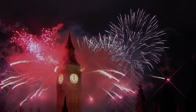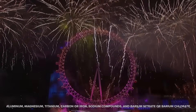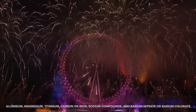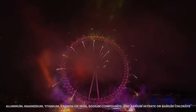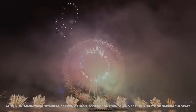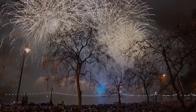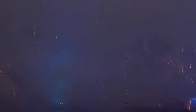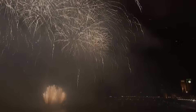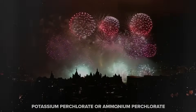Of course, the best part of fireworks is the dazzling colors that enthrall everyone. Coloring agents include aluminum, magnesium, titanium, carbon, or iron. Sodium compounds and barium nitrate or barium chlorate are used to produce many colors. Lastly, oxidizers are used to burn the fuel. These highly reactive oxygen-containing compounds can vary from potassium perchlorate to ammonium perchlorate.